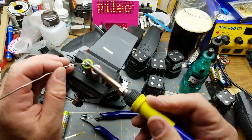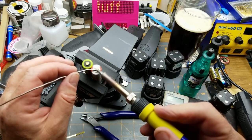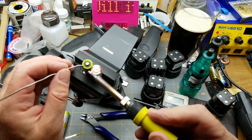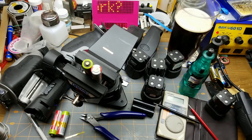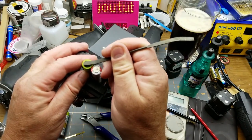Someone's going to say 'what are you doing soldering onto batteries like that - that's bad.' Yeah, probably. I'm going to crank the iron up a little bit more, and I also need to roughen up the surface I'm soldering on.